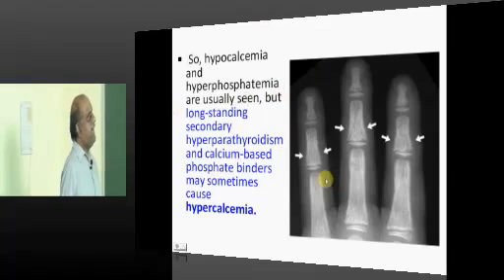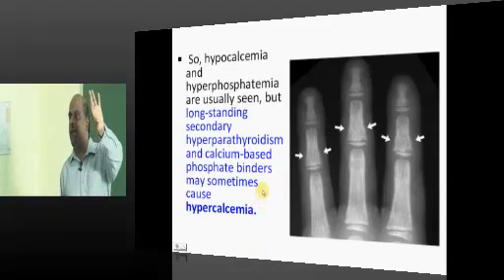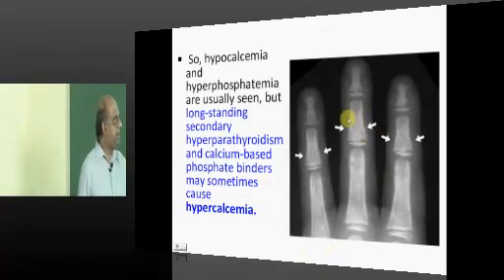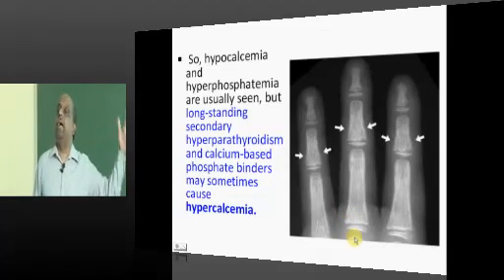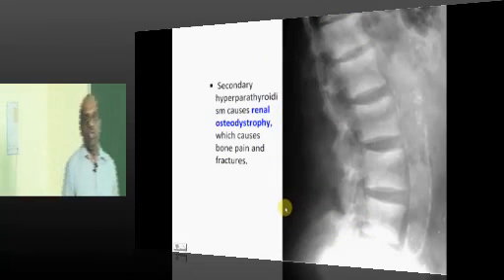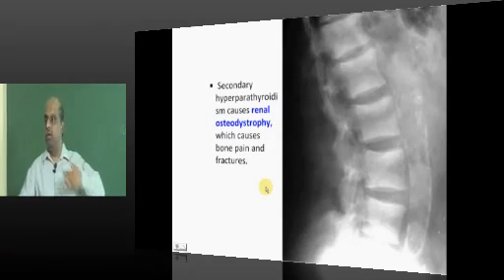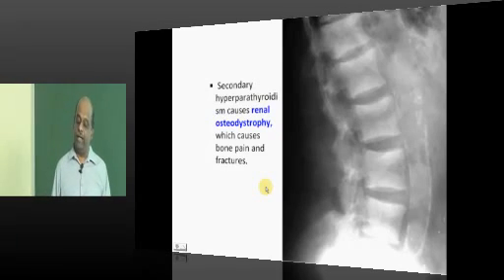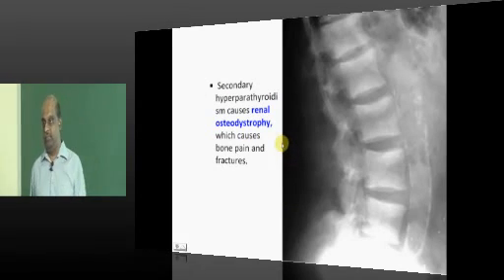Whenever there is long-standing hypocalcemia because of lack of vitamin D, that hypocalcemia stimulates the parathyroid to produce parathormone, which in turn goes to the bone, resorbs it, and leads to osteitis fibrosa cystica — a manifestation of secondary hyperparathyroidism in chronic kidney disease. The resulting bone changes due to excess parathyroidism in uremic patients is called renal osteodystrophy.